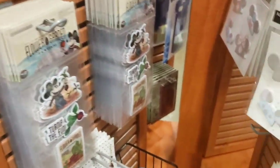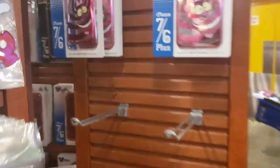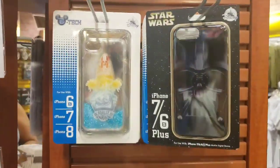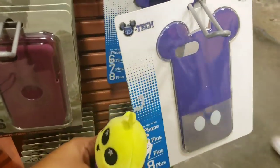They still have some Flower and Garden patches, lots of attraction notepads or Mickey ear hat notepads. They have some more phone cases — these are still $0.99, which I think is crazy. These all went from $7.99 to $0.99. We are limited to two per guest, but it's just nuts.